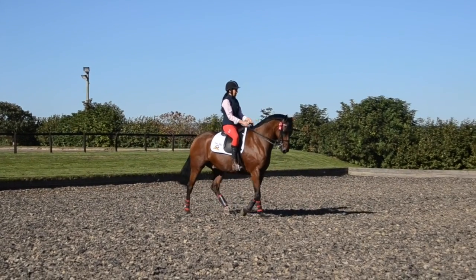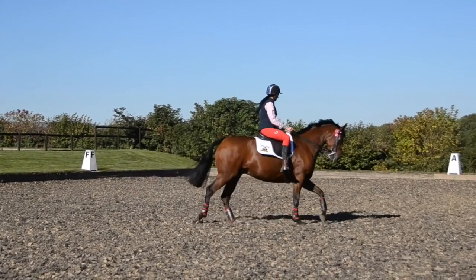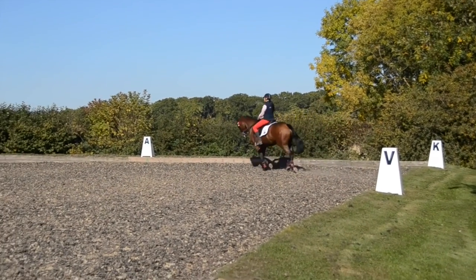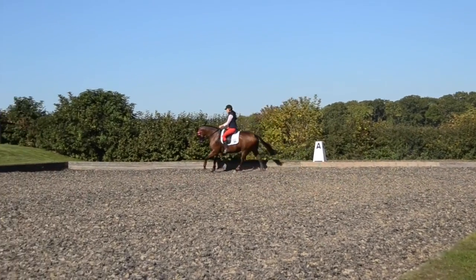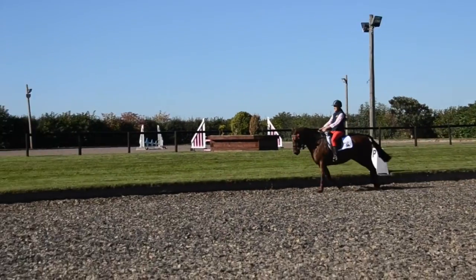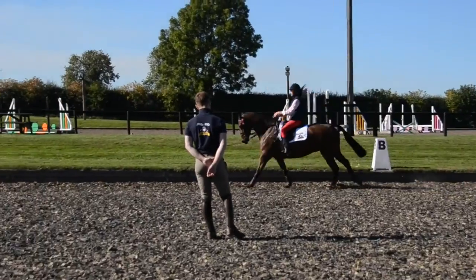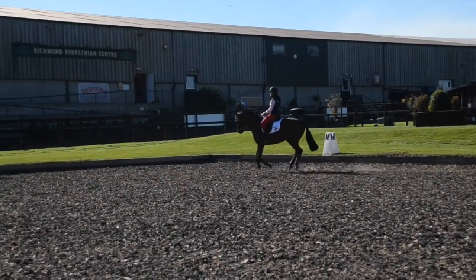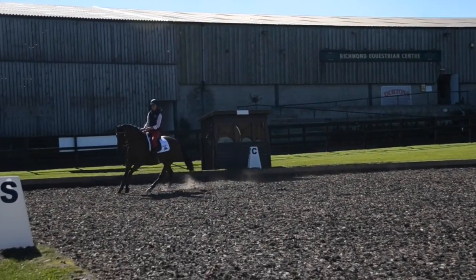Strong with that leg. Good girl. Lock round. That was a nice extension — that was just enough.